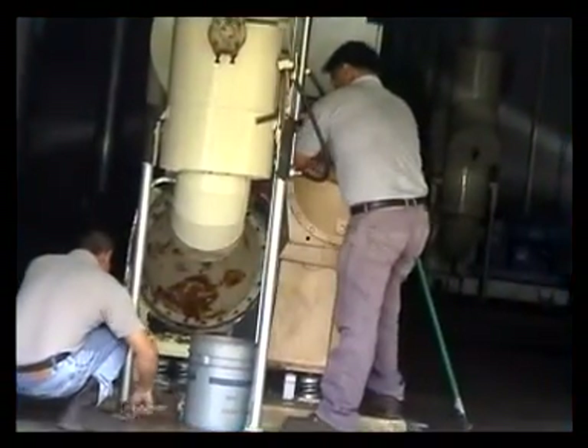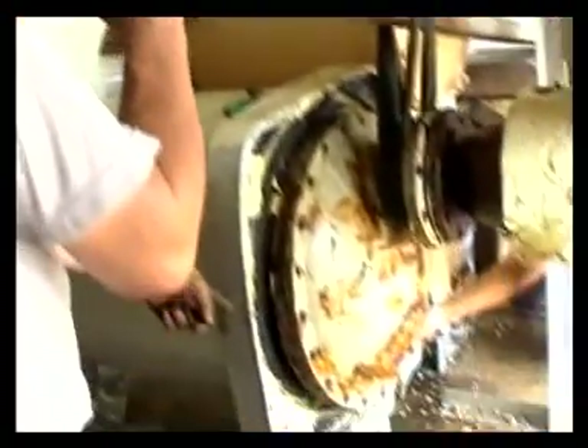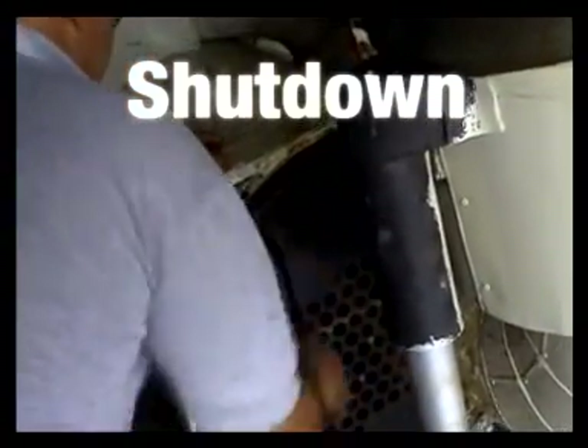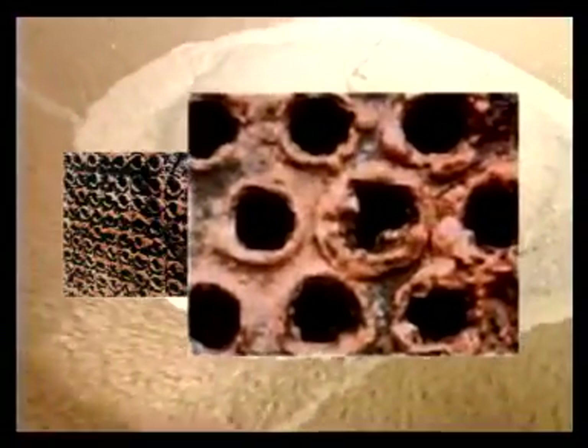Conventional solutions have their limitations and are not entirely foolproof. Firstly, the air-conditioning system has to be shut down for effective cleaning of the heat exchanger tubes. Secondly, corrosive chemicals used for cleaning wear down the tube's inner surface and are far from being environment-friendly.